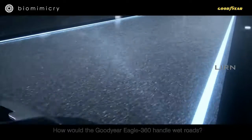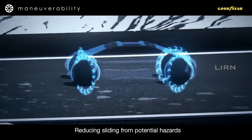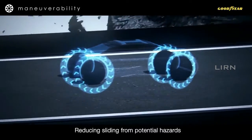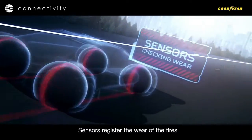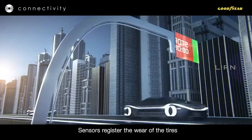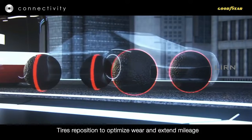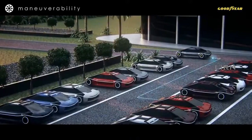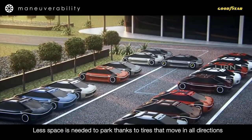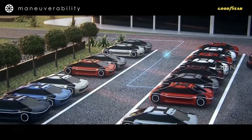The car present in this commercial resembles the Audi RSQ. With the spherical tires, turning and lateral movements are made very much simpler. The sensors present in the tire monitor the wear of the tire and ensure even wear by repositioning it. Parking is also made easier because the cars can move in all directions without any struggle using these tires.